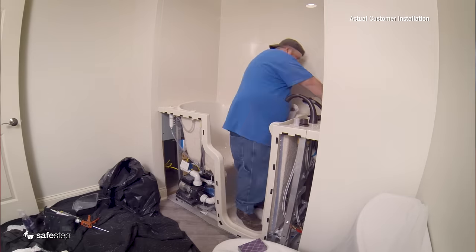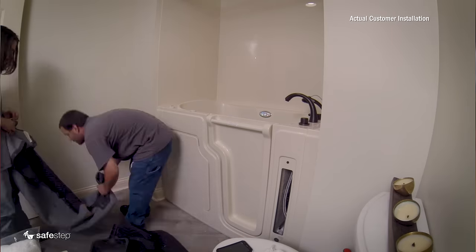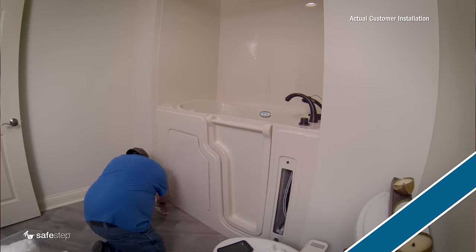The installers came. They were extremely polite. They did an excellent job and when they left, I think the bathroom was cleaner than when they started.